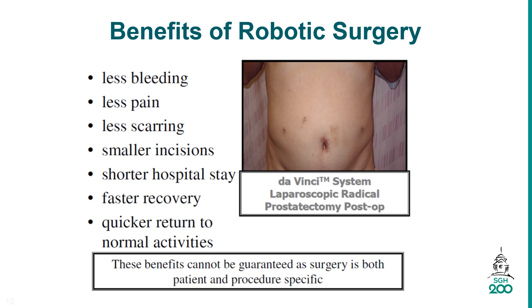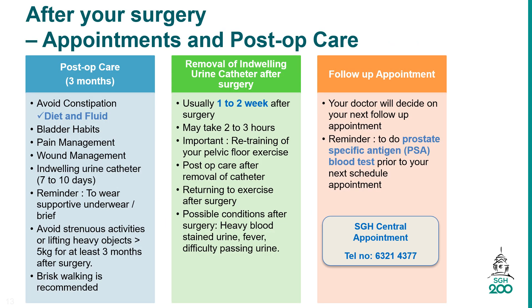This page highlights the importance of appointment dates and post-op care after your surgery. Immediate post-op care includes avoiding constipation by increasing fluid intake and taking a high-fiber diet if not contraindicated. Keep the wound clean and dry. Detailed instructions on wound care will be provided by the ward nurse. It is advised to wear supportive undergarments to prevent swelling of the scrotum.